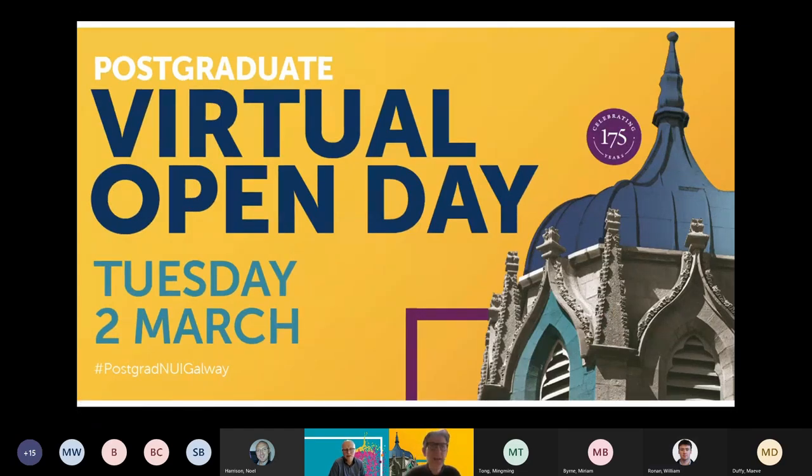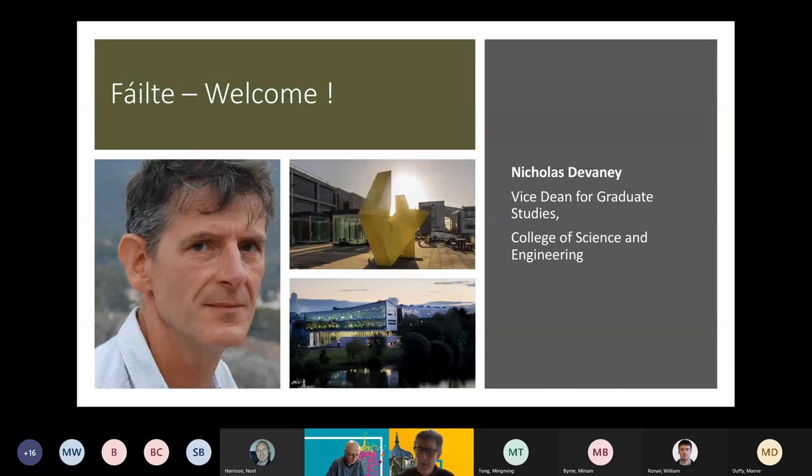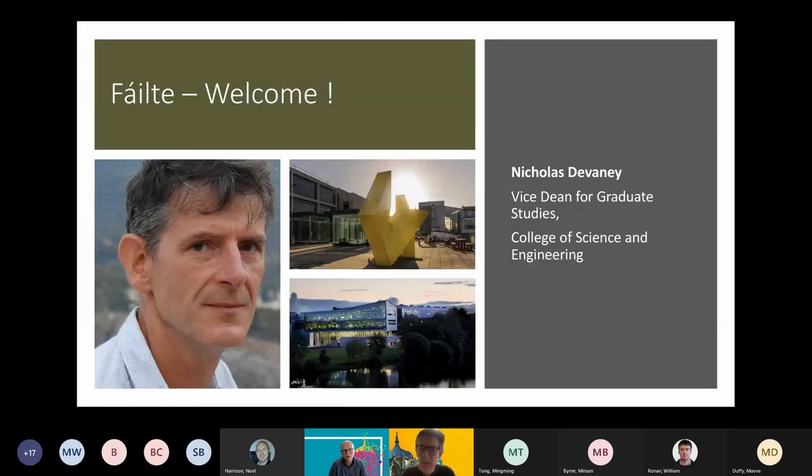Everybody who has come along, you're all very welcome to the virtual open day. This session lasts for one hour and deals with master's programmes in engineering, physics and enabling technologies. These are all programmes inside the College of Science and Engineering. I am the Vice Dean of Graduate Studies in the college, where we have almost 700 taught graduate students enrolled mostly on master's programmes, and there are almost 50 different programmes in total.